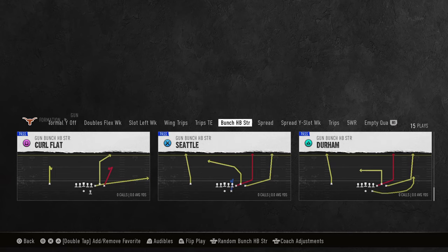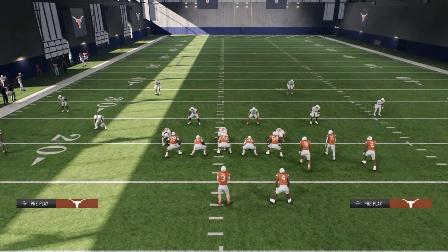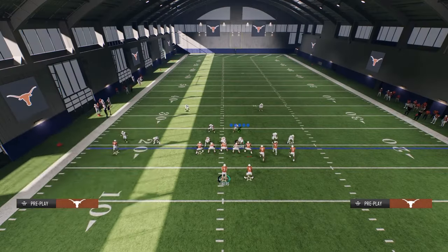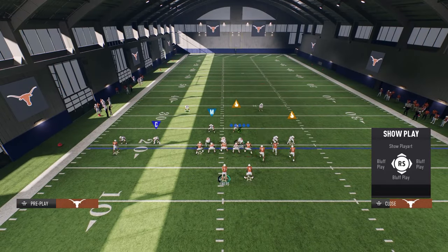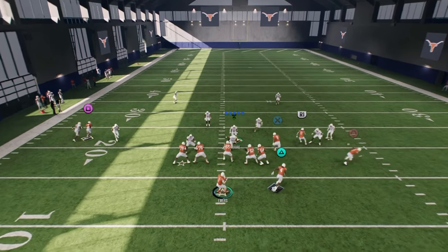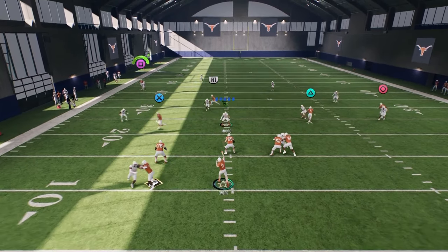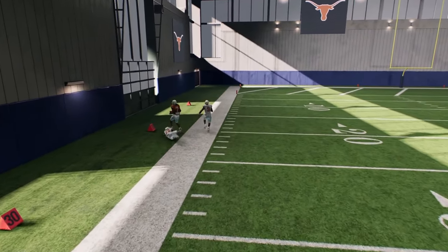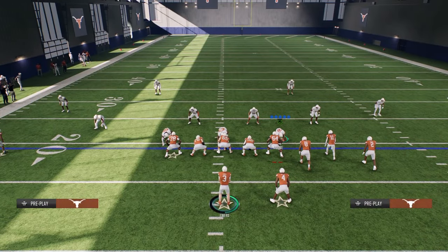My favorite play here is Seattle. I think Seattle is really, really good. It's able to beat man, it's able to beat zone, and it's able to space the field very, very well. What we're going to do to set this up is drag the tight end and look at this fade on the left. You need to be throwing that route against press zones — press zones this year are just not very good.